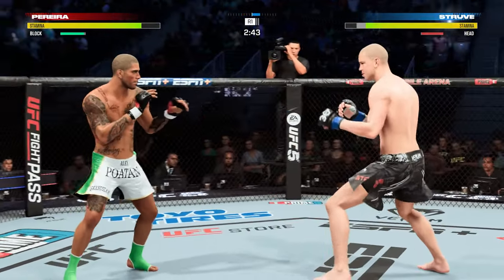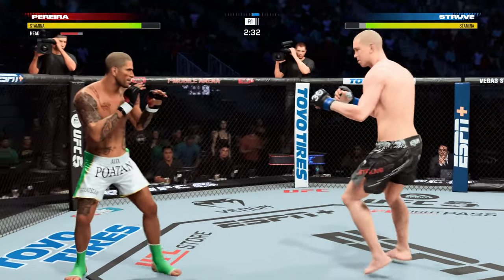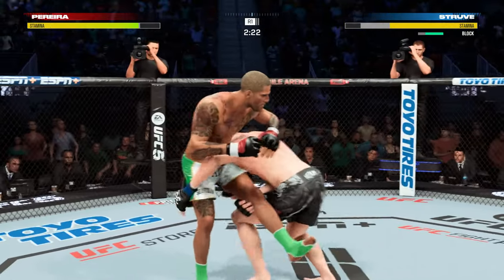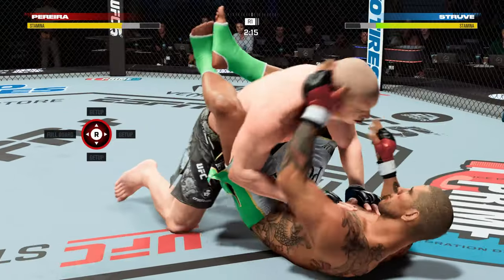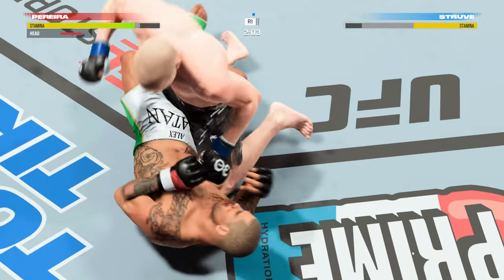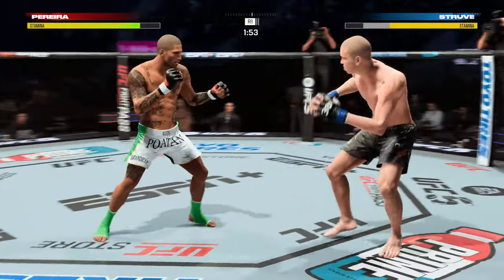He gets hit with one of those knees to the body. Just misses with a left hook there. Drew gets the single leg takedown — nicely done there. Working off of his back here. Looks like he may try to hip escape. Moving his head pretty well defensively on the ground here.